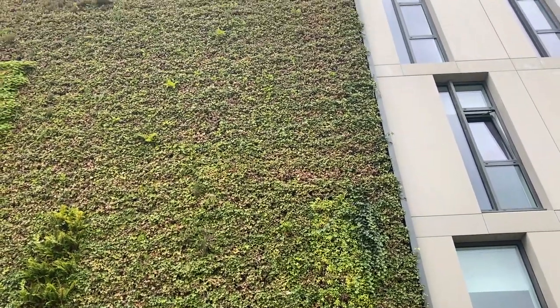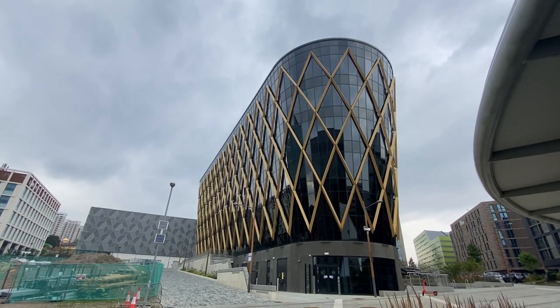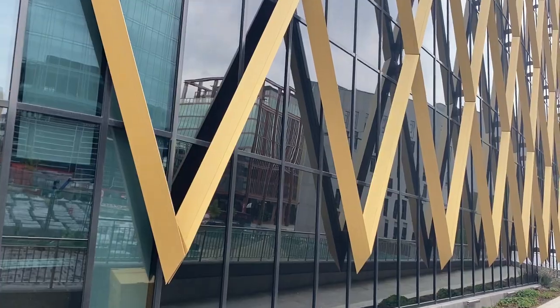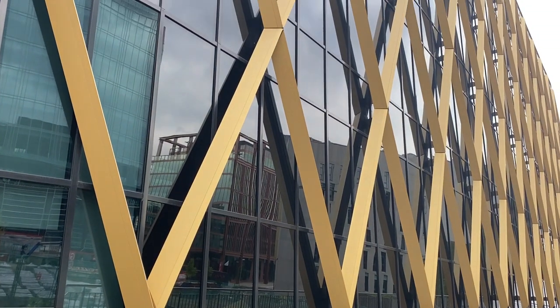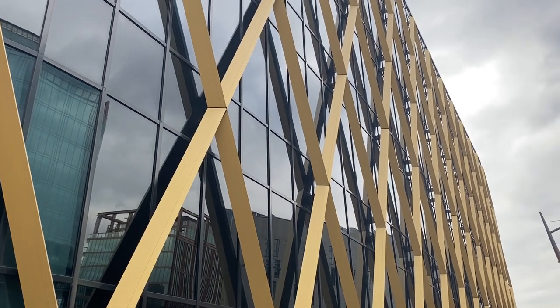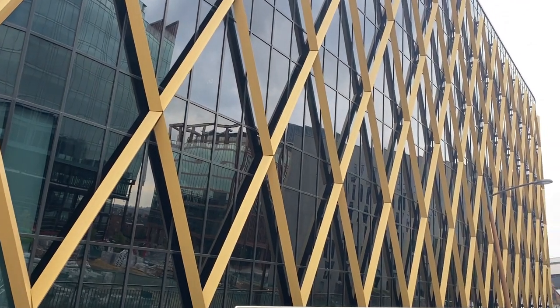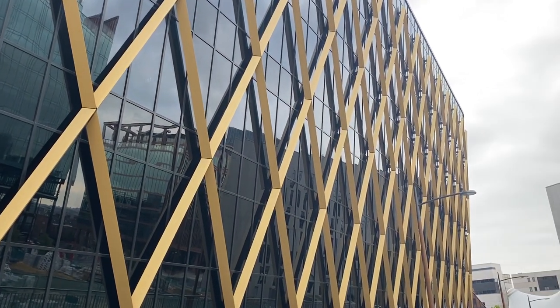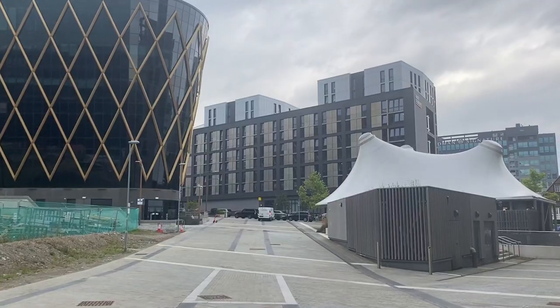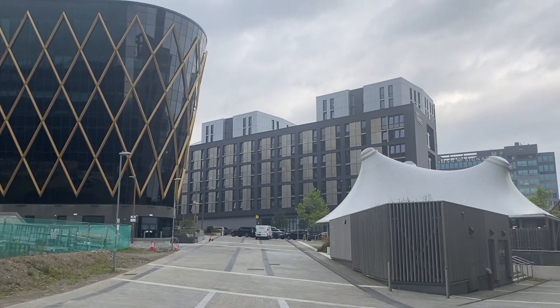Heading up the site you'd come to The Catalyst — one of the more striking buildings on site, featuring a black façade with crisscrossing gold trims, which is a real striking appearance in this location. This is home to the National Innovation Centre for Ageing and the National Innovation Centre for Data. It features furnished Grade A office space to rent and a 180-seat TED-style lecture theatre.